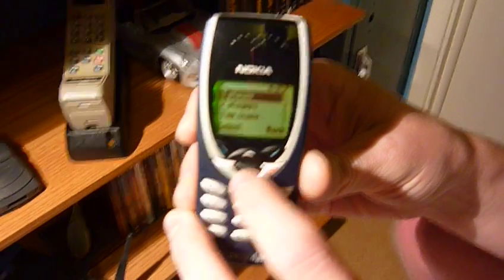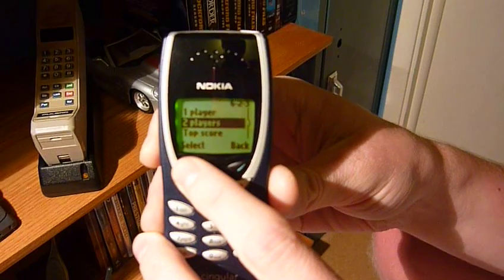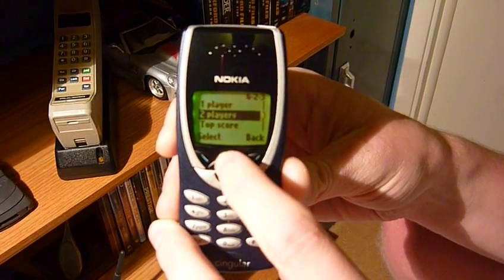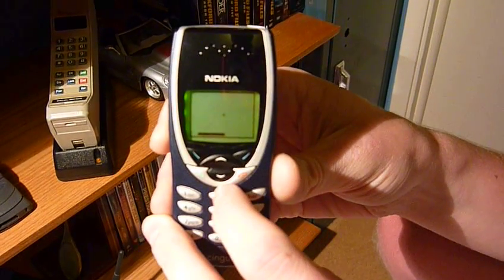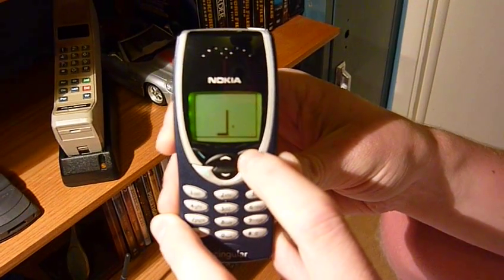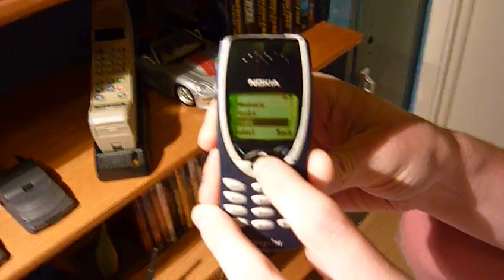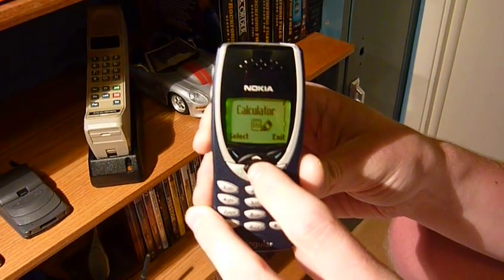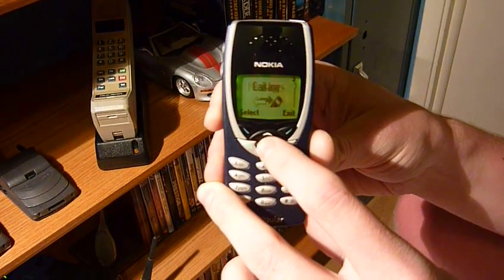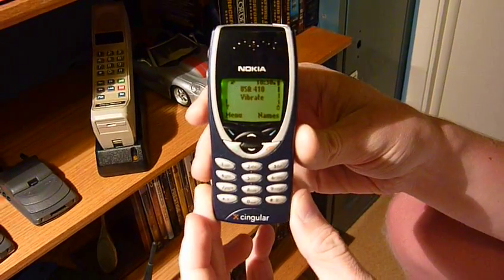This phone also has vibrate and games — including classic Snake. Because of the infrared, you can actually play two-player Snake if you had another Nokia with infrared. I'll give Snake a quick sample — it's a really fast-paced game, though much slower than I remember when I was eight. The 8290 also has a calculator, calendar, and infrared messaging. That's pretty much it — really cool phone.